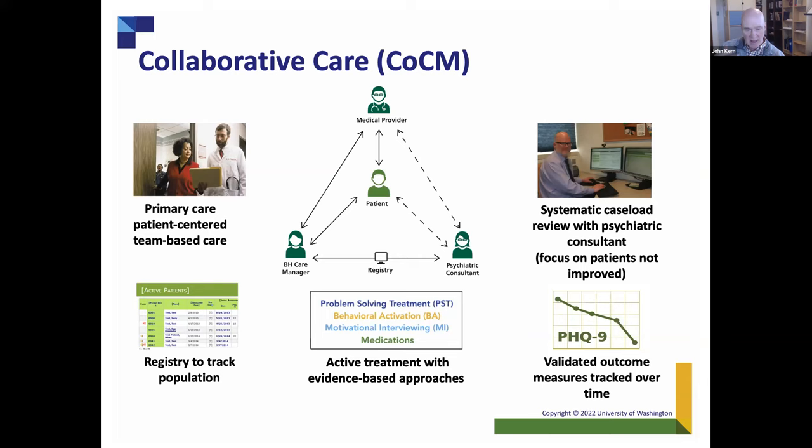Second principle: population-based. You have a population of people—all the people in your primary care practice—and you follow them, measure how they're doing, make sure they're not slipping through the cracks, and ensure they're getting better. Third: using measurement-based treatment to target. You apply a treatment—psychotherapeutic, medication, or other—and then you see how it goes. If it's not responding, you don't just do more of the same and wait. You change your treatment and try something different. You use evidence-based treatments. If you do all these things, you should be able to be accountable for quality of care and clinical outcomes.